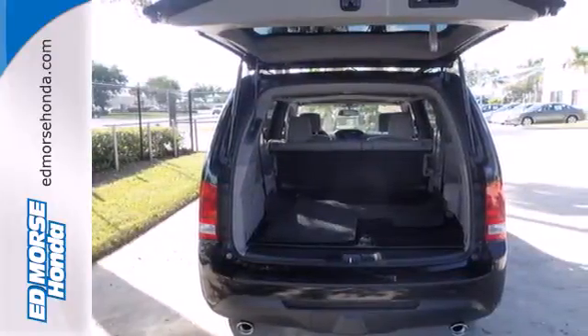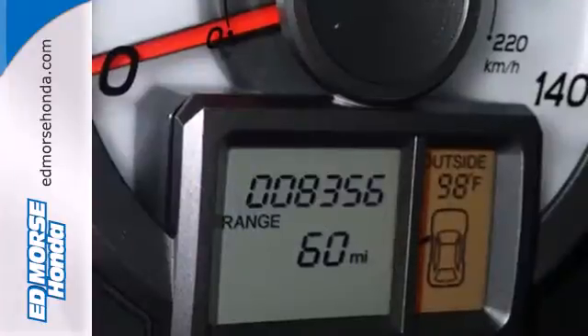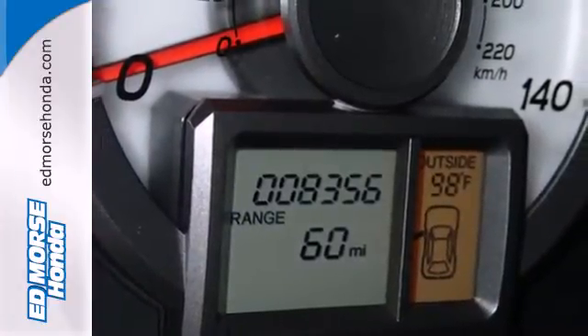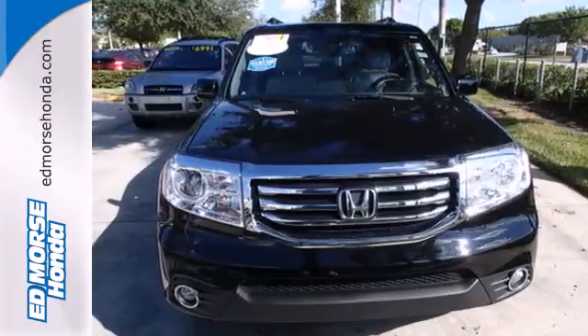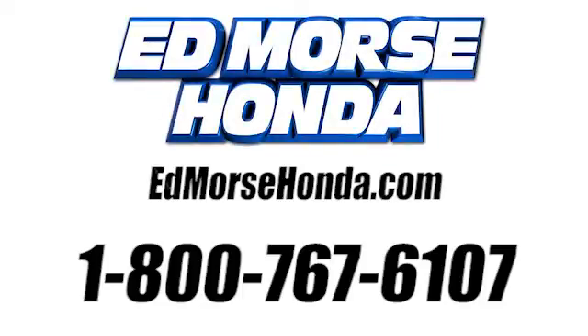It also has some high-end features including dual zone air conditioning and a backup camera. Test drive this sophisticated yet hardy 2013 Pilot today. Call us today at 1-800-767-6107.